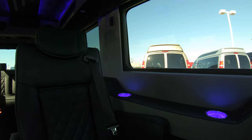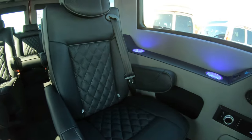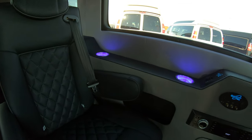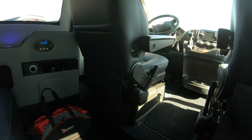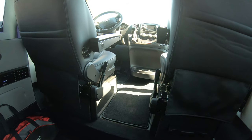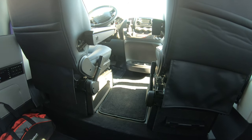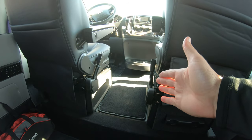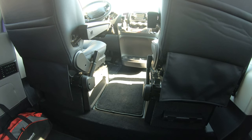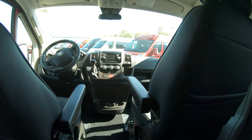You'll also notice the seating has diamond inserts in the center — a really high-end look. Every captain's chair in the back has child safety hooks, so if you have children in car seats, that is a great feature. It also has pass-through capability from the front section. A lot of conversion vans have a center console you have to step over. Waldoch eliminated that, and with the power TV folded up, you can literally walk straight through without ducking.